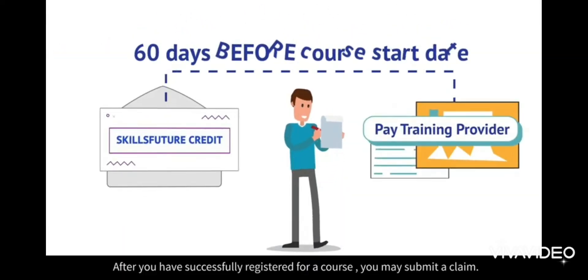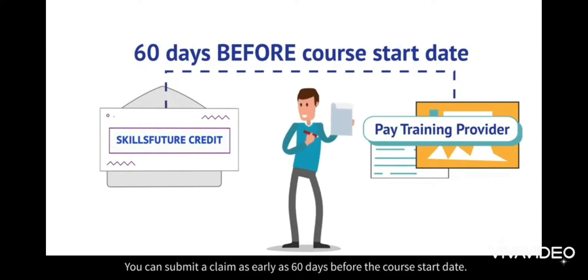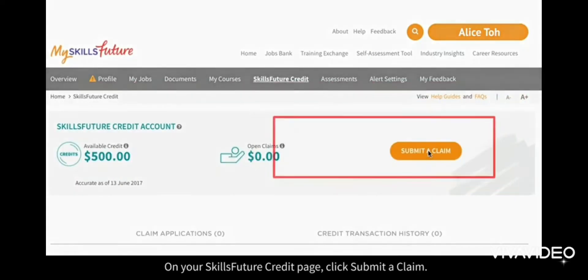After you've successfully registered for a course, you may submit a claim. You can submit a claim as early as 60 days before the course start date. On your SkillsFuture credit page, click Submit a Claim.